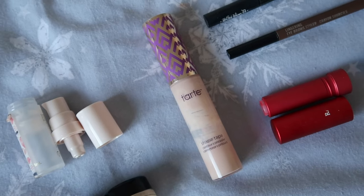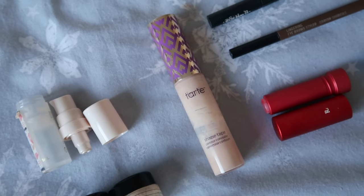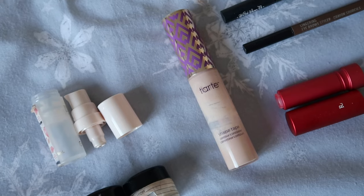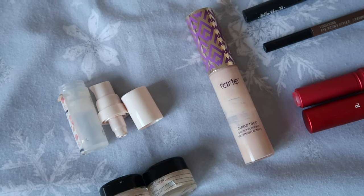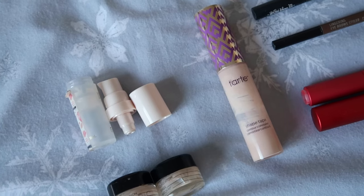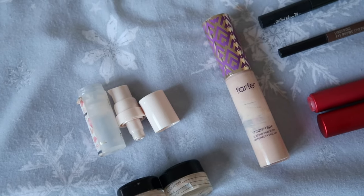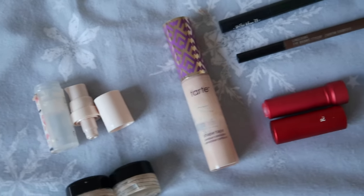I also finished up the Tarte Shape Tape concealer — I fully took the stopper out and used it all. I did really enjoy it and would definitely purchase it again. I'm very interested in the Huda Beauty concealer and the somewhat new Natasha Denona one, so there are a few I'd like to try, but Tarte Shape Tape was great. If you've tried both the Tarte and the Huda Beauty concealer, do let me know in the comments.